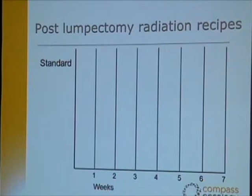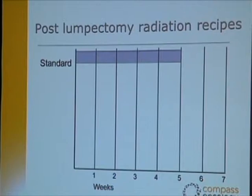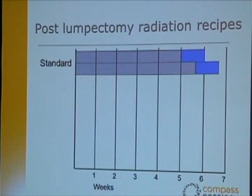Looking at different recipes of radiation therapy, the standard approach with a 30-plus year track record calls for a five-week course — sometimes five and a half weeks — of radiation to the whole breast, typically 50 gray in 25 fractions, one treatment per day, five days a week. Very often this is followed by a boost treatment, adding an extra week at the tail end. So the overall treatment time for conventional breast conservation therapy is around six to six and a half weeks.